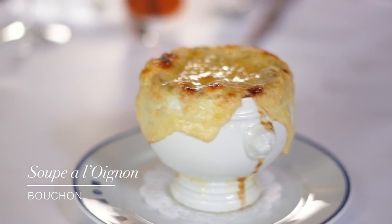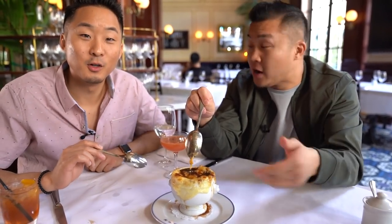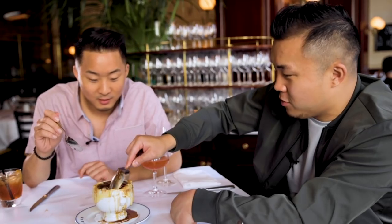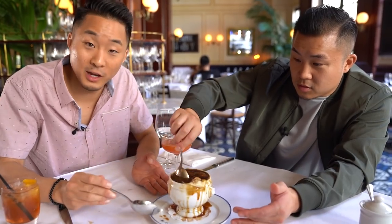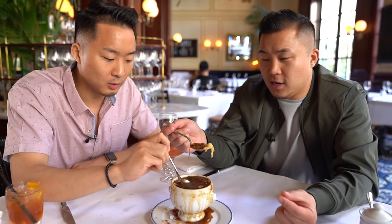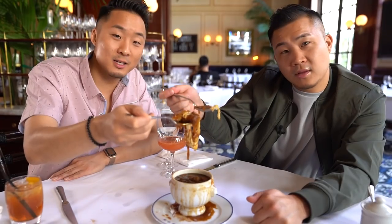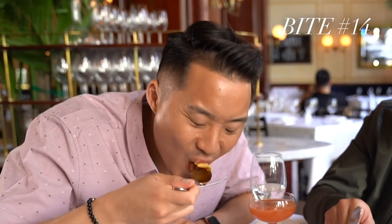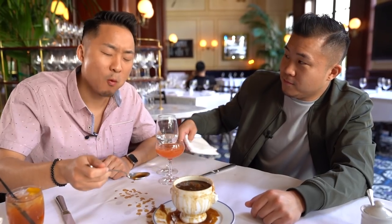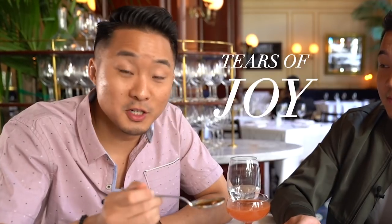This French onion soup is called soupe à l'oignon. There's bread, onion, and cheese on top. This is not a dish you're supposed to eat very clean — that's why they give you a plate underneath. It's overflowing. You can eat it when it's pretty, but I think it's going to taste the best when it's rugged. It gives you options — you went for the cheesy McGee bite. That was a lot of cheese, a lot of onions. These onions are bringing me tears of joy.